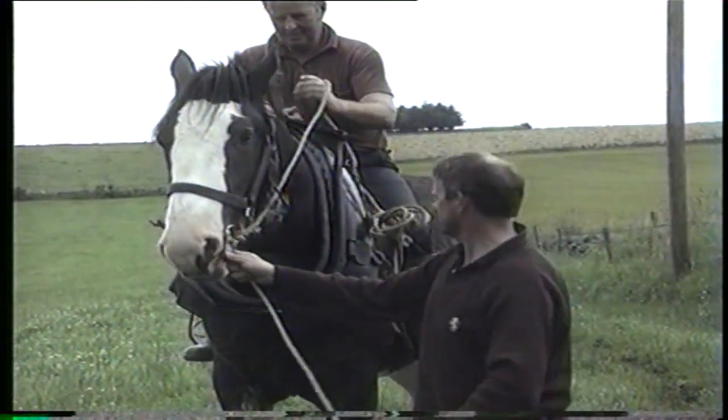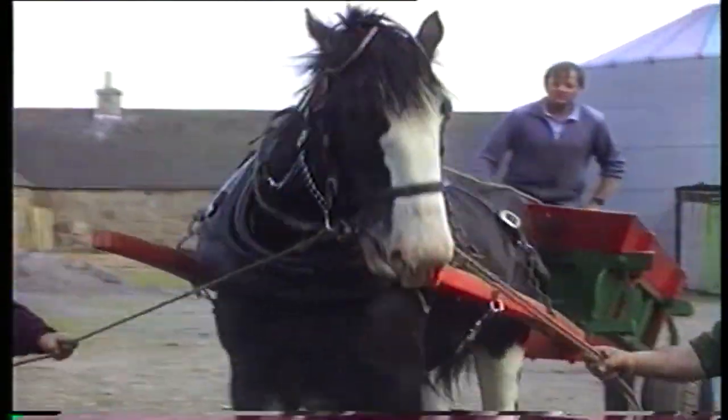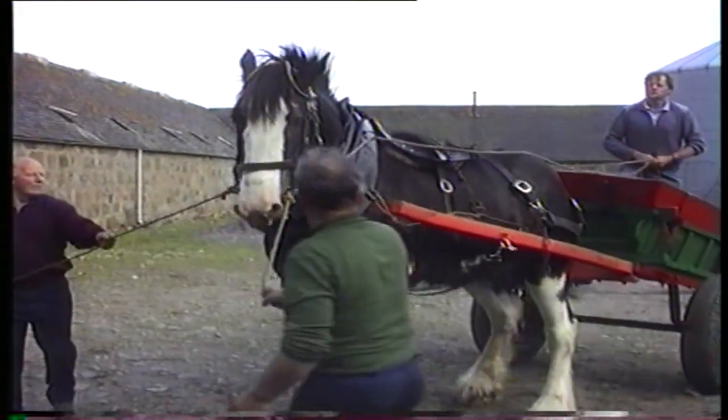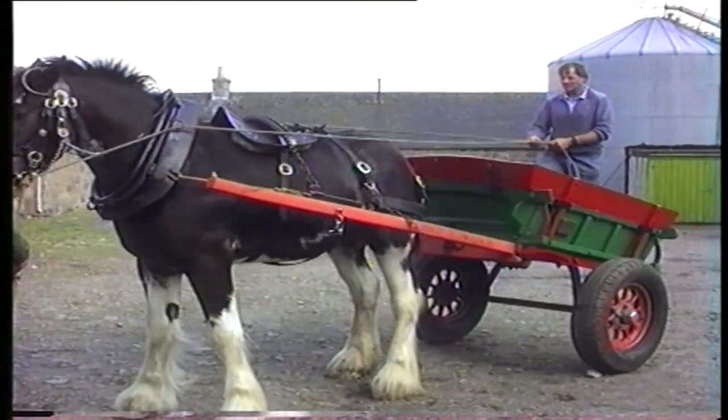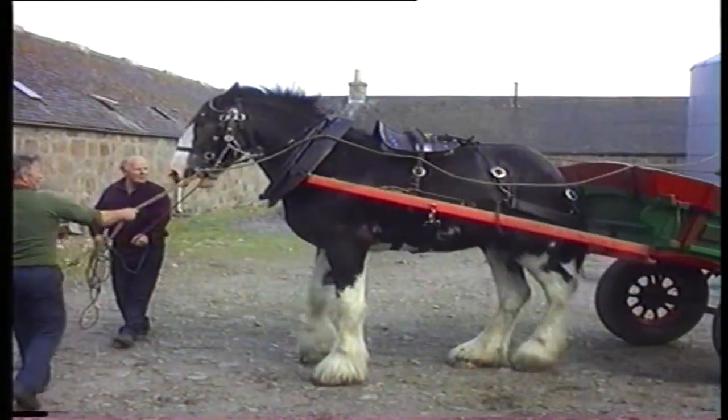Sam had also to be trained to pull a cart and feel the weight on his back. This was the most dangerous part for both the horse and the man. The horse had to get used to the man in the cart above his head — this was a new experience for the horse.